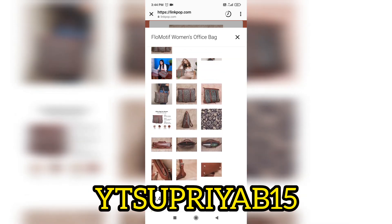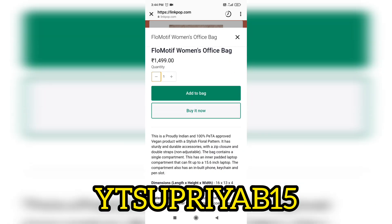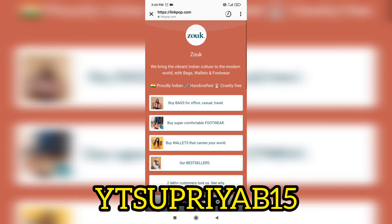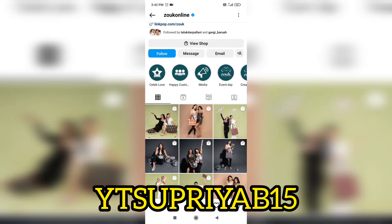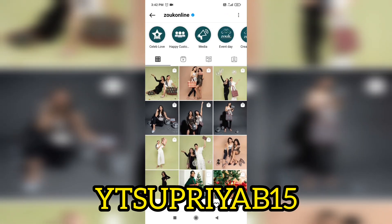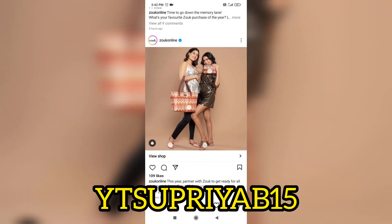The coupon code is ytsupria and b15. Use the coupon code ytsupria b15 for a discount. Go to the website and check it out.